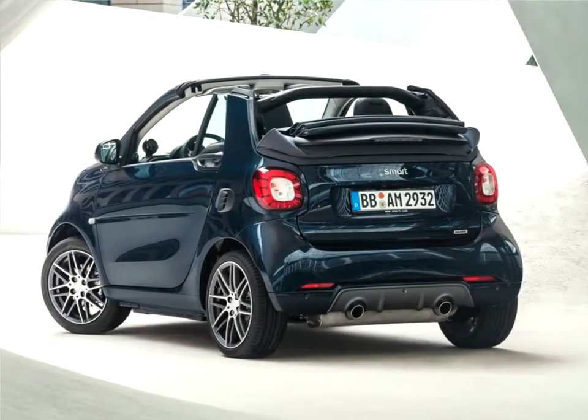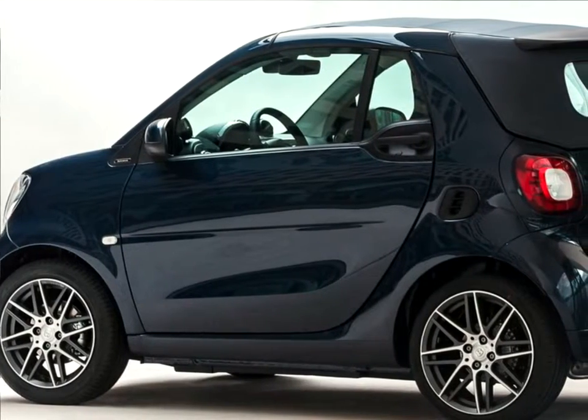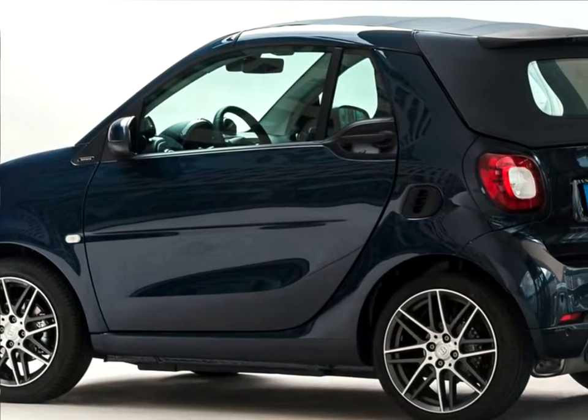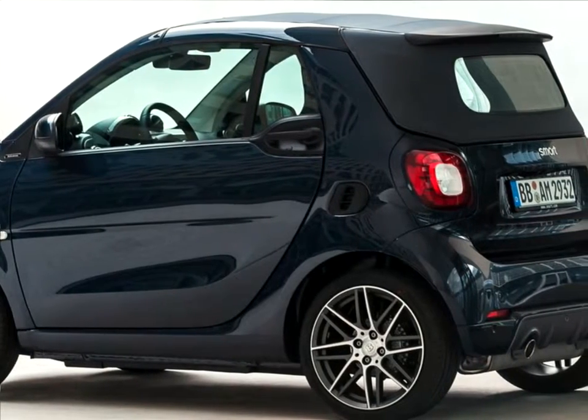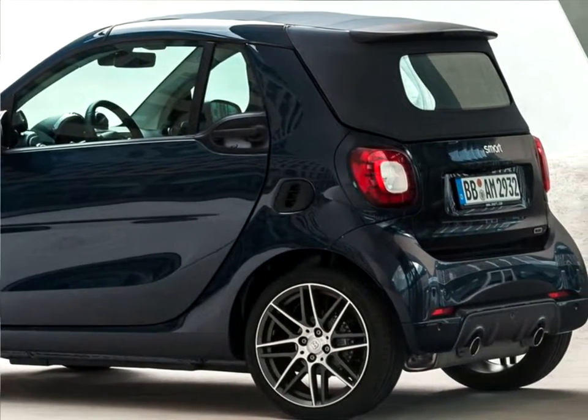The sporty top models of the latest Smart generation stand out visually through their matte gray rear diffuser insert with chrome-look tailpipe trims, as well as their gray high-sheen and matte-painted Brabus Monoblock Nine light alloy wheels.